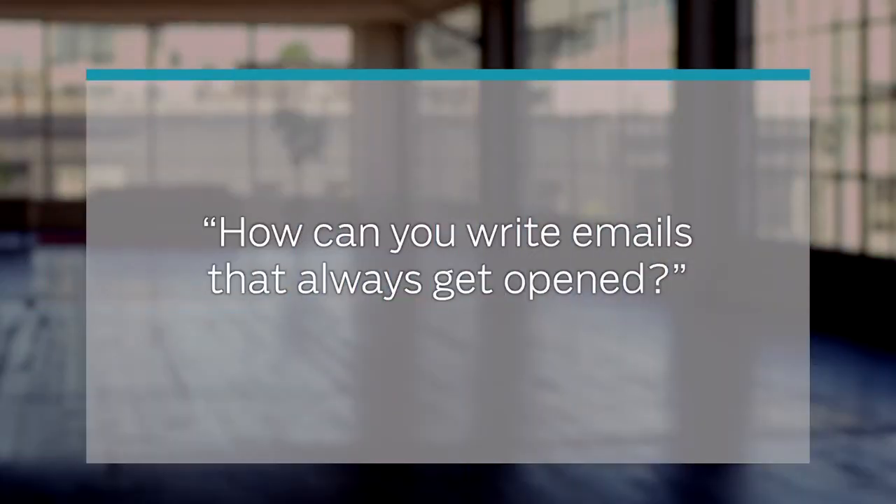How can you write emails that always get opened? Getting people to open emails, it's all about the subject lines. Now, there are all kinds of tricks you can use to get your readers to click — 'you won't believe what happened next,' or 'crazy.' But that gets old after a while.